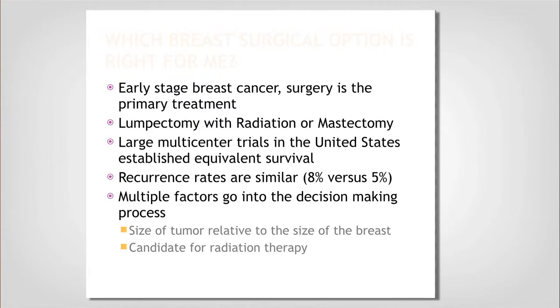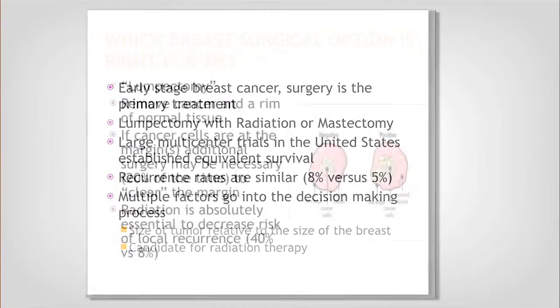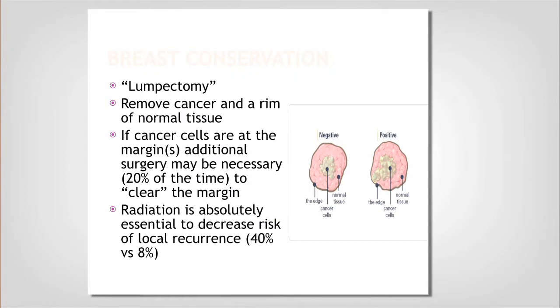You still have a small risk of recurrence after mastectomy — it is not zero. Multiple factors go into deciding between lumpectomy and mastectomy: the size of your tumor relative to the size of your breast is important, as is whether you are a candidate for radiation therapy, which goes hand in hand with lumpectomy. Breast conservation — also known as lumpectomy — means removing the cancer plus a rim of normal tissue.